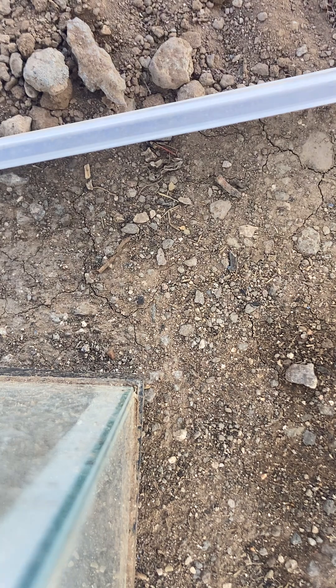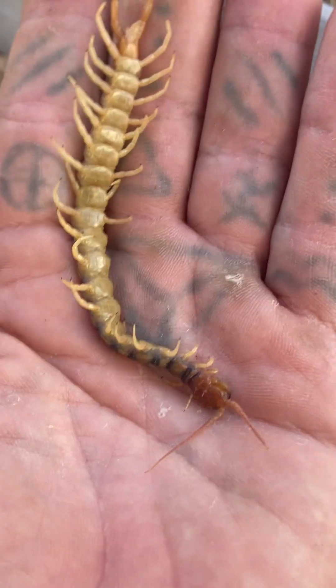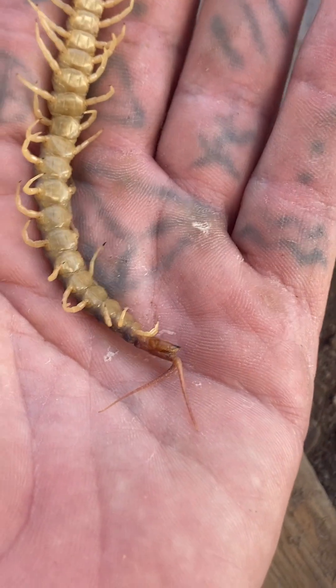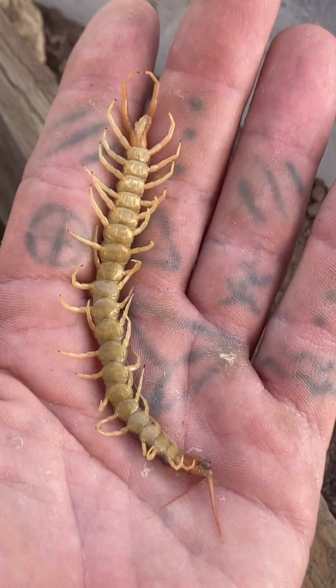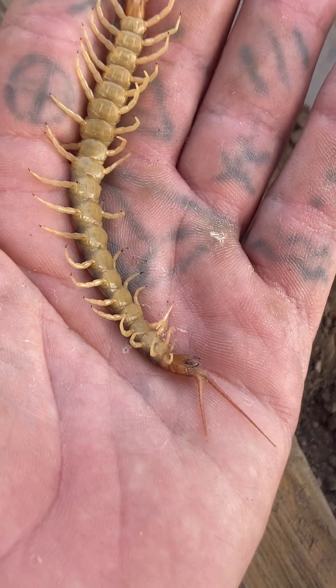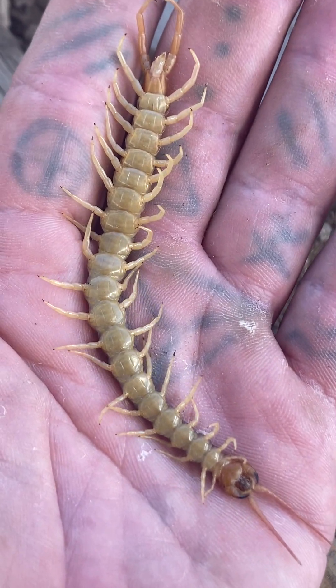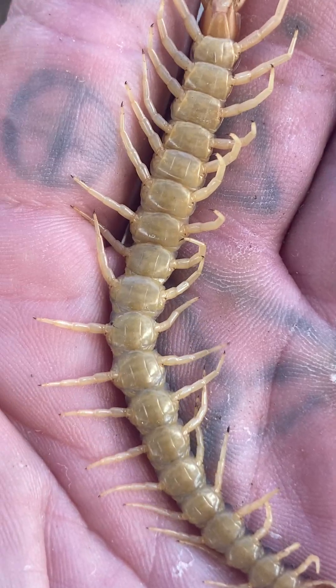There he goes. He wasn't wanting to let go of the stick. That was odd — he just flipped itself over, not sure why it did that, but there's a good belly shot.